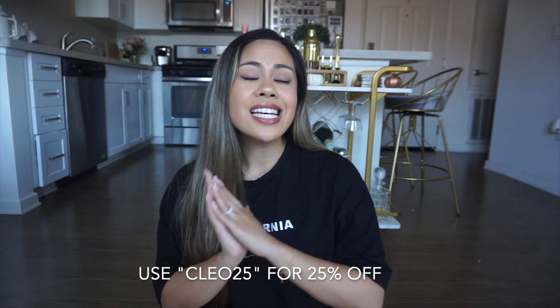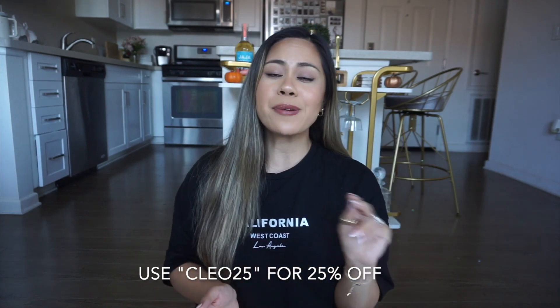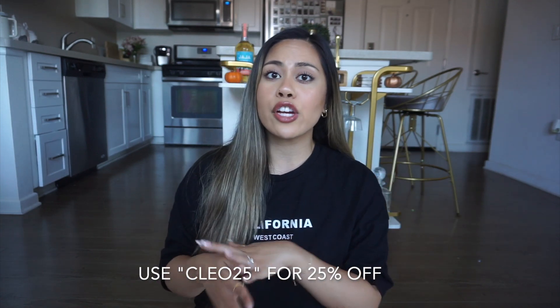That is pretty much everything I received. Thank you so much to Zaful for sending me these items and collaborating with me in this video. I will have everything listed in my description below. Don't forget to use my discount code CLEO25 to save 25% off your order — no minimum, so it is a great deal to take advantage of. Thank you guys so much for watching and I will see you next time. Bye!